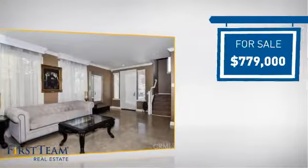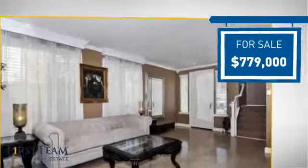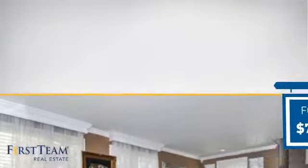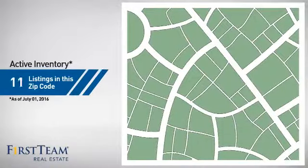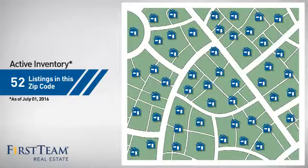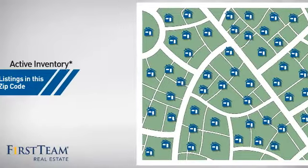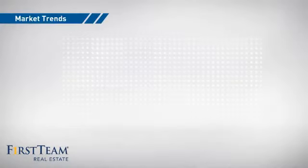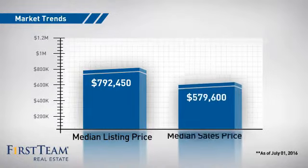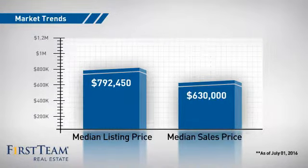Currently listed at just under $800,000, it offers an excellent value for the area. Wondering how it stacks up against the competition? There are now just over 50 homes on the market within this zip code, with a median list price of just under $800,000 and a median sale price of just under $650,000.